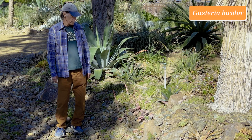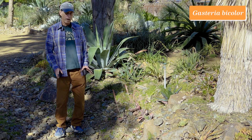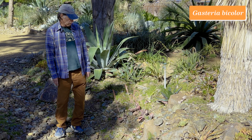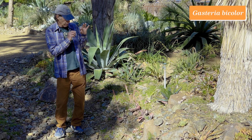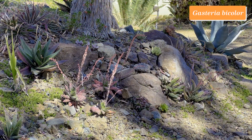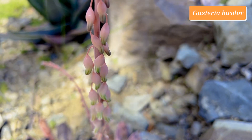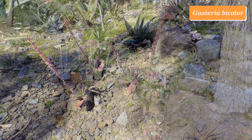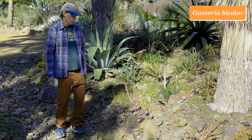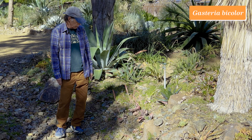Gasterias belong to the asphodel family, Asphodelaceae, and they are related to the aloes, but Gasteria is a smaller genus than aloe and more localized geographically — all species occur in South Africa. This one is Gasteria bicolor. Its flowers have a little pot-bellied base and then a cream-and-green striped mouth, and they rise up in stalks with little dangling flowers working their way upwards. Gasteria bicolor is a little bit stem-forming over time, and as a baby the leaves are all distichous — all in one plane — then it begins to whorl as it gets older. These Gasteria bicolors are in full bloom now and looking really good.